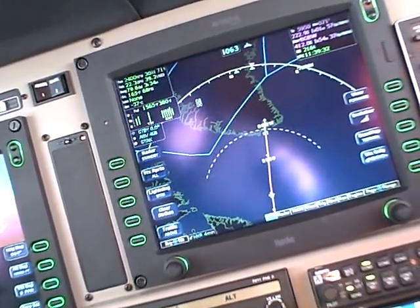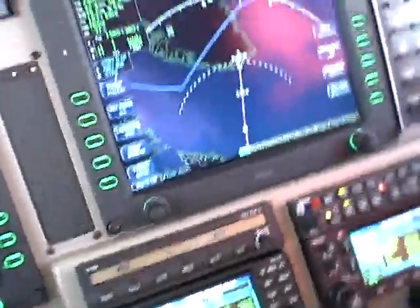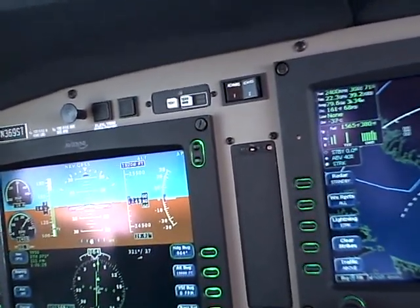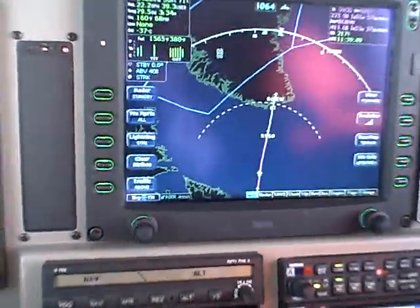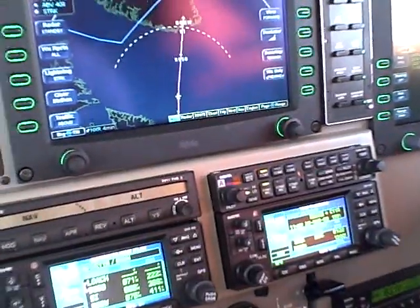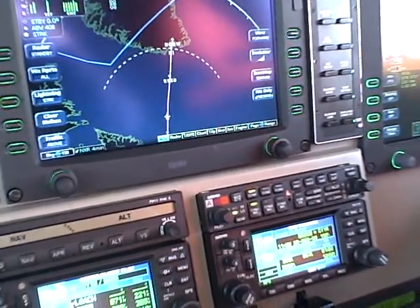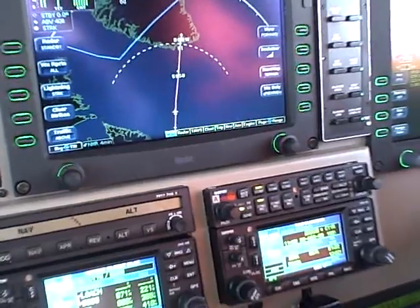I've made my position report at Loach and I'm getting close now to my point of no return. Tailwind has picked up a little bit — I'm 217 knots over the ground against a true airspeed of 209. So that changes the picture going back if I have to. Plugging that into the trip planning, estimating a ground speed of 195 knots going back to Goose. That means I'm an hour and 22 minutes from Goose Bay — just about halfway in terms of time.